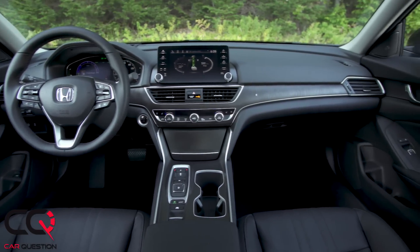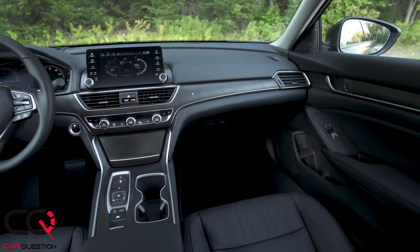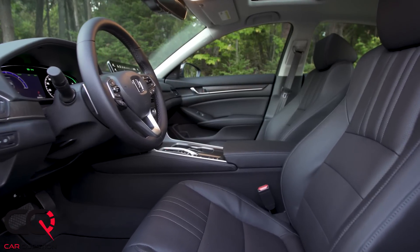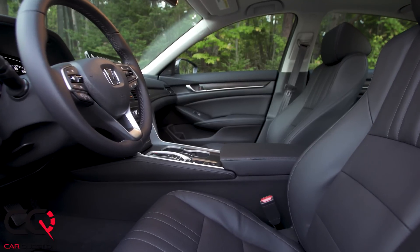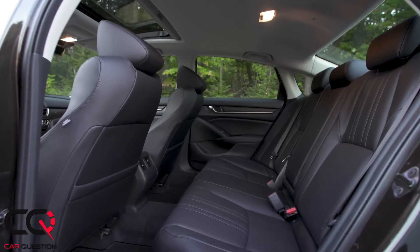Those tires are not my favorite because they don't give you the grip you'd like — they're much more focused on fuel efficiency and longevity. The interior is really similar, nearly identical to the regular Accord. I'll repeat myself, but go check out the review we did of the Accord interior, linked in the card.